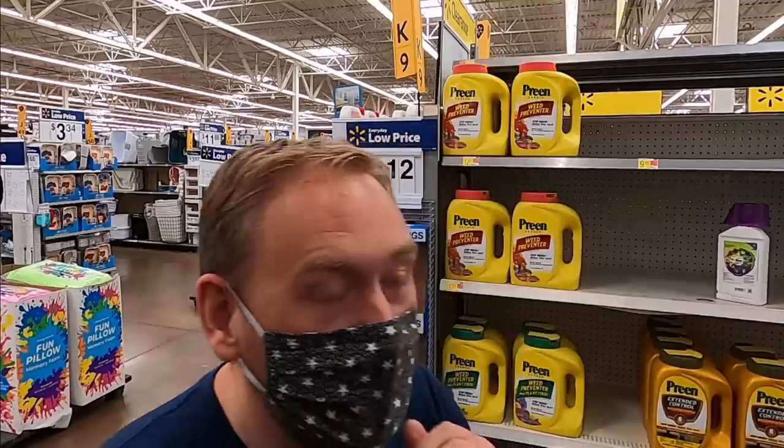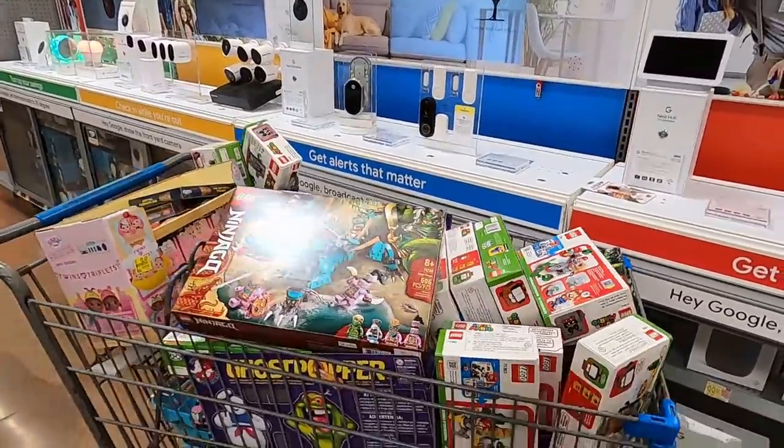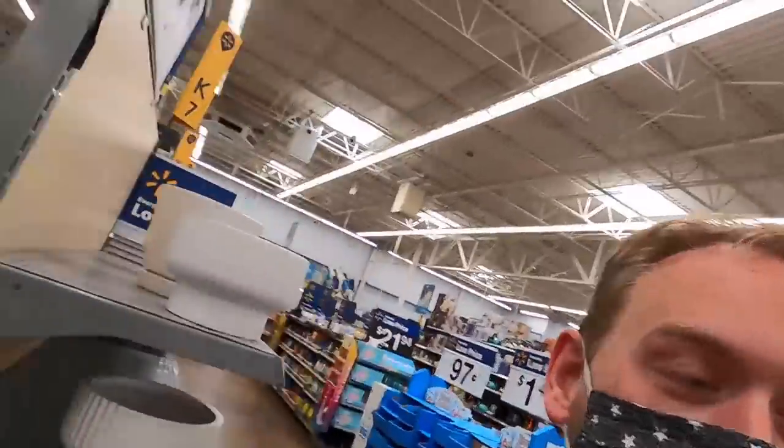Hey everybody, how's it going? This is Justin, otherwise known as the Flipping Accountant, and today we are doing tons and tons of Walmart clearance shopping. I'm at a couple stores I've never been to before in a different part of the state. We're looking for toys, clearance, video games — anything we can buy and sell on Amazon or eBay. We just got into this store and I can already tell this is going to be phenomenal. Let's jump right into it.